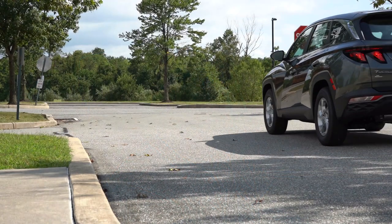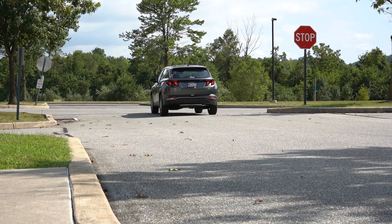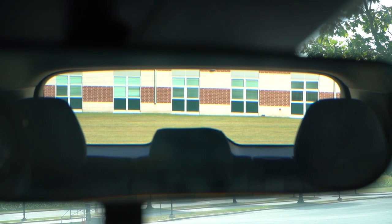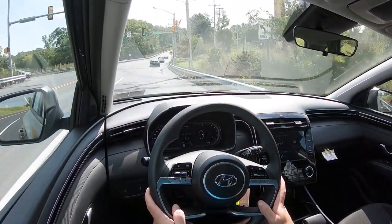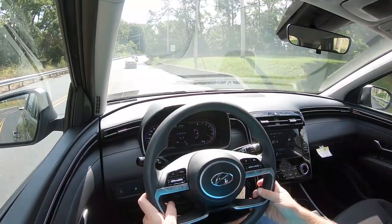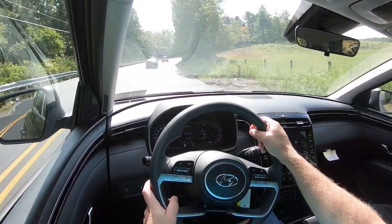We're going approximately 45 miles per hour with the road mic on — I don't have any issues personally with road noise or wind noise coming into the cabin. Visibility is excellent; I can see perfectly fine out the back and the rearview mirror. For the Limited trim level, you get rain-sensing windshield wipers. Whenever the sensor detects any kind of mist or rainfall, it automatically turns on the wipers — like automatic headlights, just one less thing to worry about.